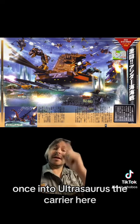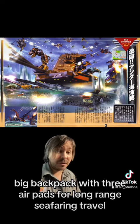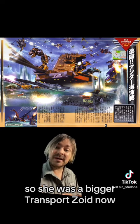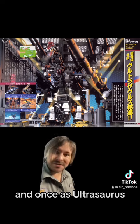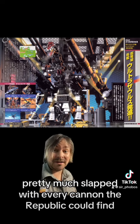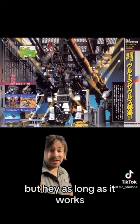One is Ultrasaurus the Carrier, which essentially gives it a big, big backpack with three airpads for long-range sea-faring travel, so she uses bigger transports now. And one is Ultrasaurus the Destroyer — pretty much slapped with every cannon the Republic could find and delegated to long-range bombardment. But hey, as long as it works.